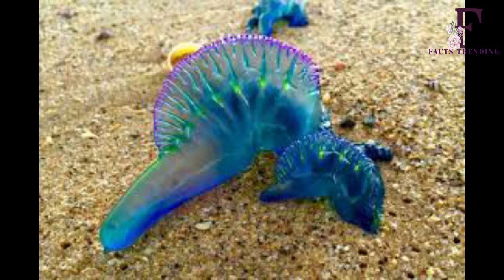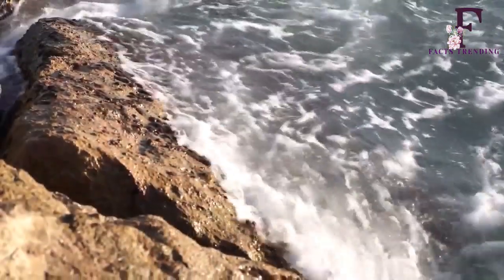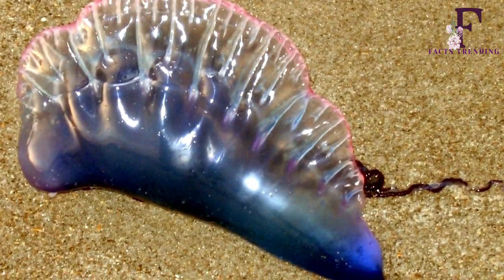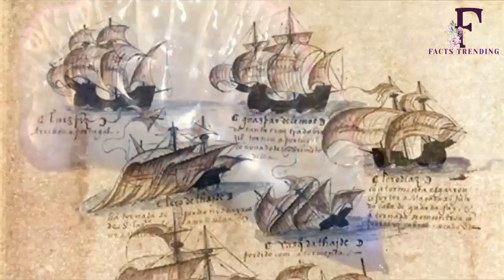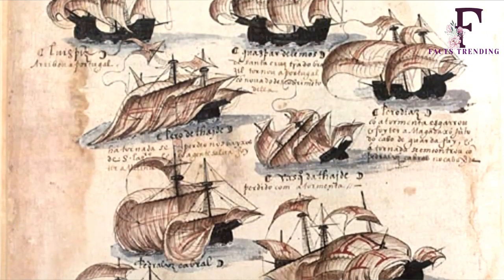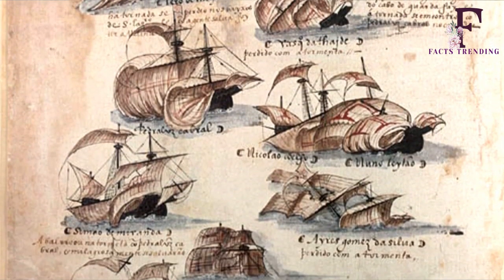The creature's most distinctive feature is its uppermost polyp, a balloon-esque float which is typically either violet, pink or blue. This can extend to roughly half a foot above the water's surface. Down below, it has a number of polyps and tentacles which can extend to an astonishing 100 feet.